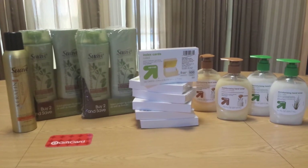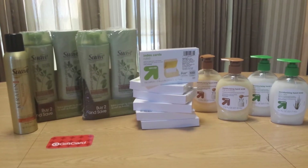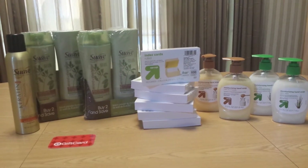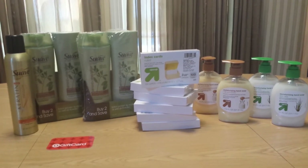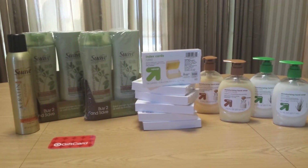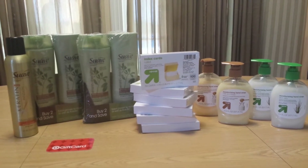The soaps were 97 cents a piece, buy three, get one free. And then I had the Target mobile coupon for 50 cents off from the Target app and the 5% Target cartwheel. So that brought the price on those to under 50 cents a piece, which is a pretty good deal for me because I am running low on hand soap.